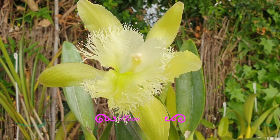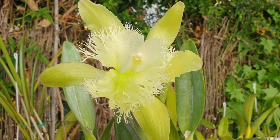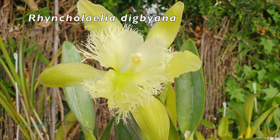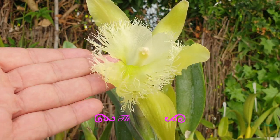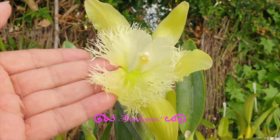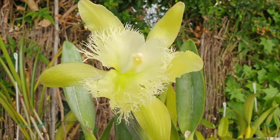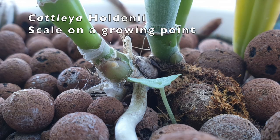Thank you very much for joining me on this video. I appreciate your time and interest in this subject matter. We have Rhynchlaelia digbiana keeping us company — unfortunately when I brought her out to the great outdoors for filming I ripped the lip, but I think she's still pretty. She's much nicer company than just a plain hedge. Anyway, let's get to battle with the scale.